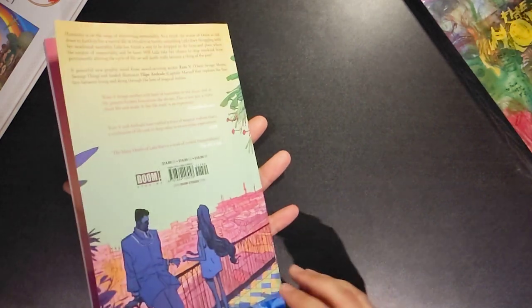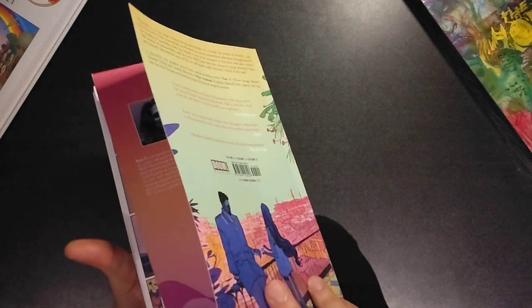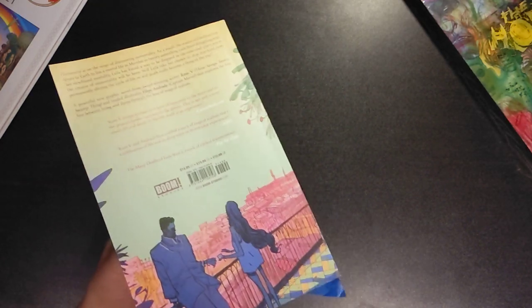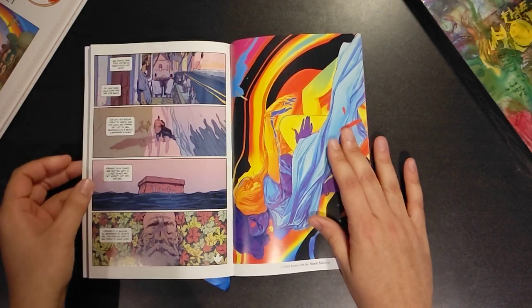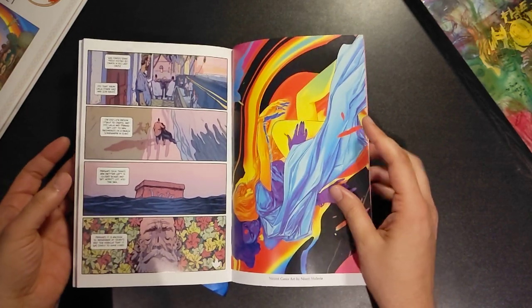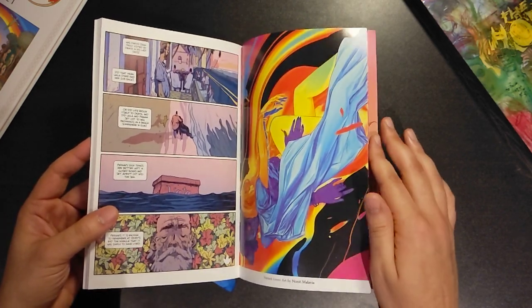In terms of bonus material, in the vein of a trade, in this case we're getting just variants. The first one, Namit Malavia — this one's incredible. I would love to hang this on a wall. It's very evocative, especially after you read the story, so on point in that sense.